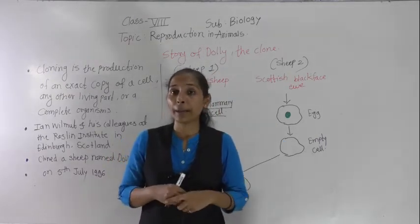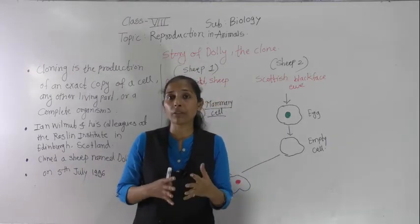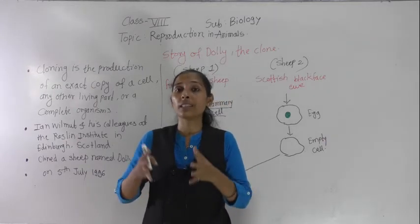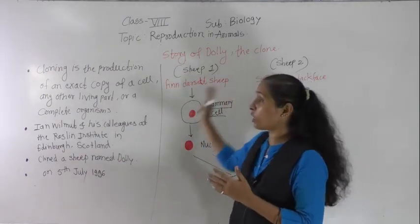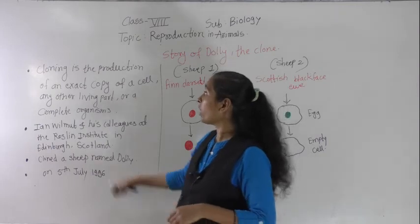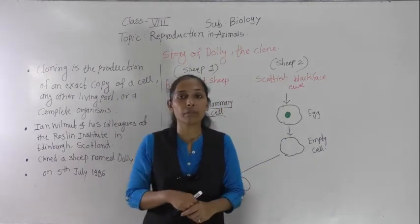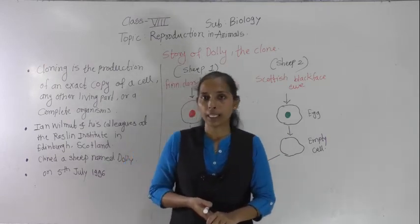Several attempts have been made for the production of cloned animals or cloned mammoths; however, many die before birth or after birth. These cloned animals are found to be mainly born with certain abnormalities. This is the story of Dolly the clone. Cloning is the production of an exact copy of a cell, any other living part, or a complete organism. That is all for today — we will meet in the next video. Thank you.